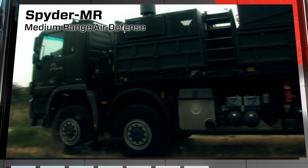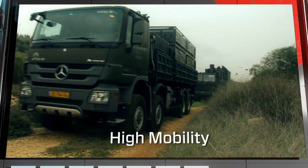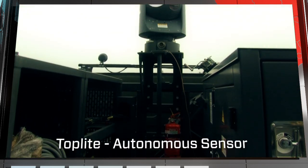Like its SR counterpart, the Spyder MR air defense system offers high mobility and rapid response. It can also be equipped with a top-light autonomous electro-optical sensor.